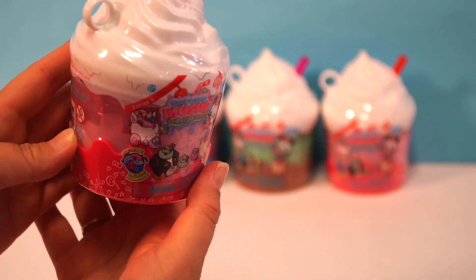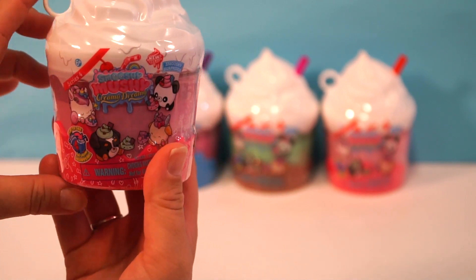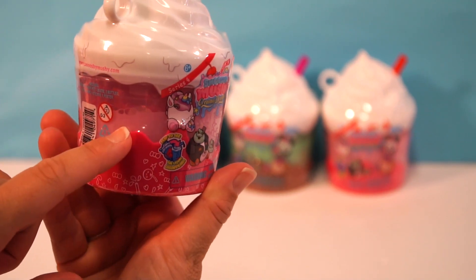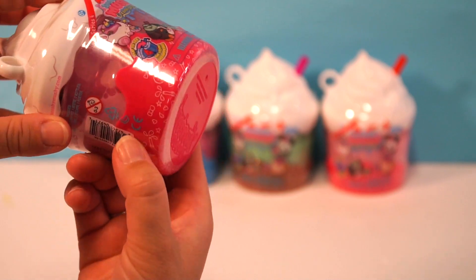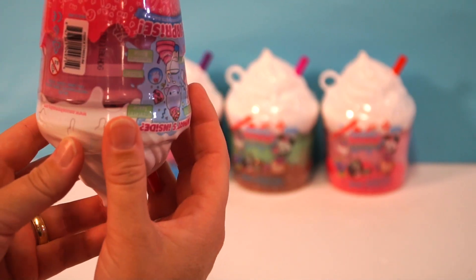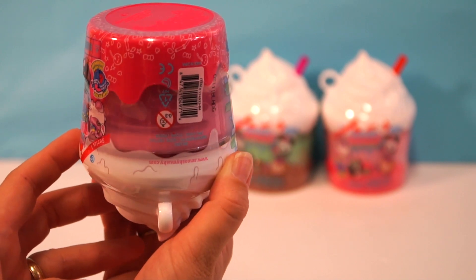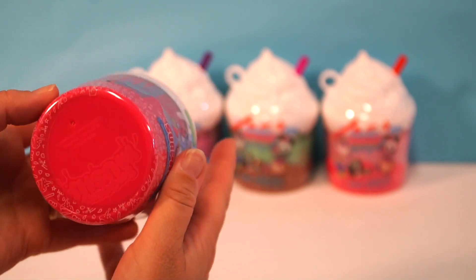Look at that. Here's the cool thing - it looks like a little milkshake maybe with some whip cream on top, but if you see the liquid right here and you turn it upside down, it disappears like magic. We'll show you more when we open it up.